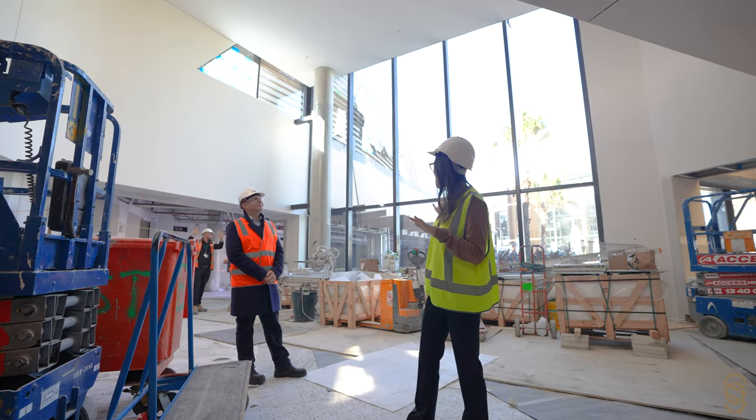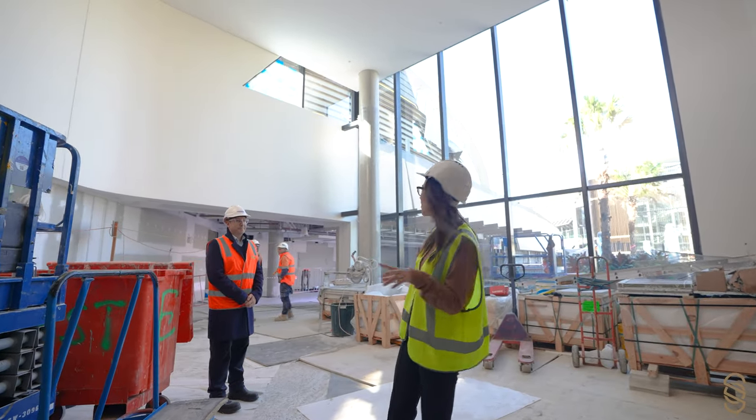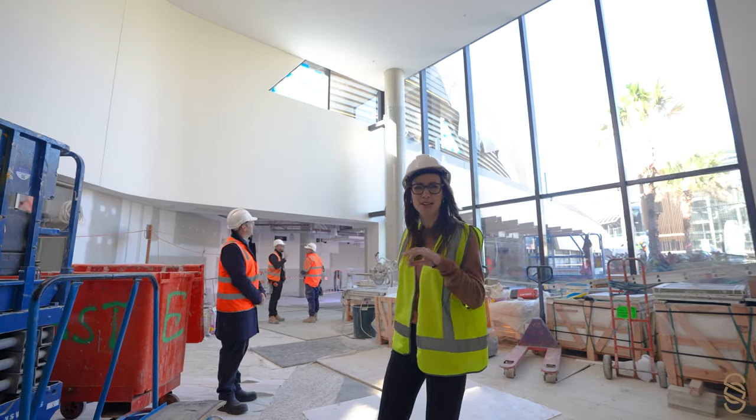This is a stunning atrium. There's a cafe behind me — food and drink. You can enjoy some company and a meal with your friends. Look at that gorgeous view up there as well — Sydney Football Stadium.